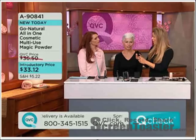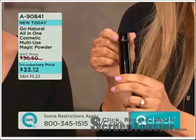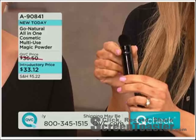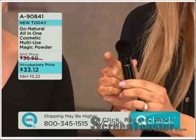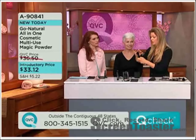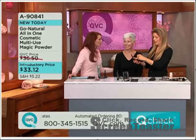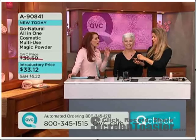It comes with this brush — the established brush — specially designed for Go Natural. It's a retractable, multitasking brush. So it's one brush for your powder, your blush, your eyeshadow, and your contour. The bristles are all natural. I'd probably pay more than $30 just for that brush with all-natural fibers.